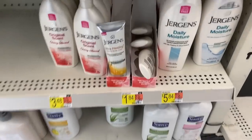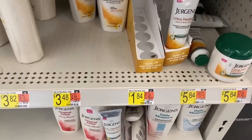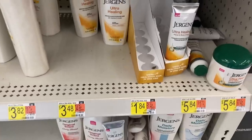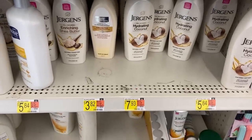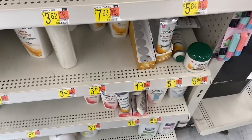These little Jergens lotions are $1.84 each at Walmart. We have a $2 coupon from the 11-8 Smart Source — it excludes trial/travel size, but this is not trial size, it's in the regular lotion section. There's a separate trial-size Jergens over in the trial area. This makes it free plus a $0.16 money maker.